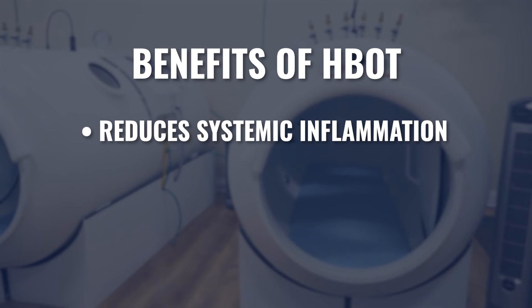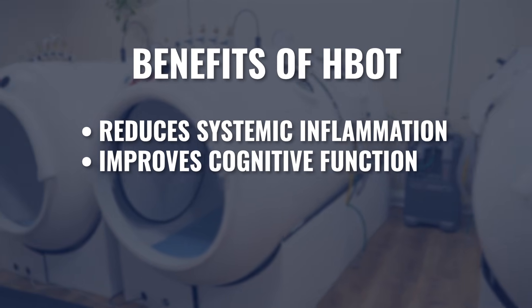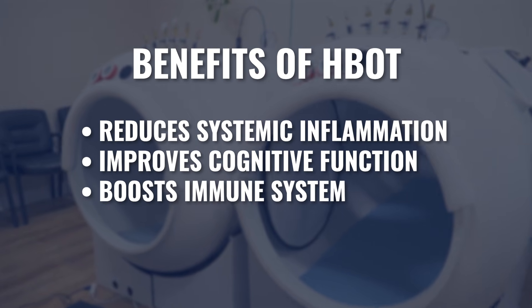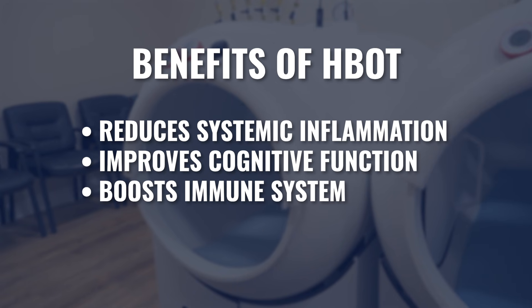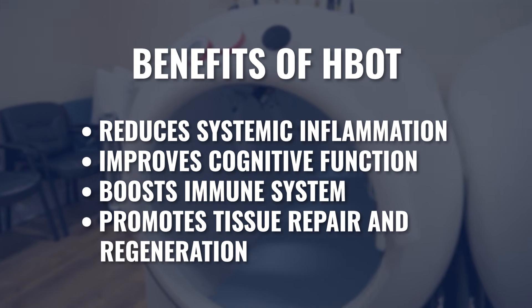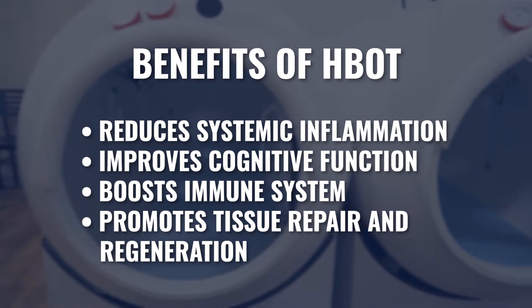In addition to using oxygen for energy purposes, hyperbaric also has a multitude of mechanisms of action consistent no matter who's using the chamber or what they're utilizing the chamber for. We know that hyperbaric helps to reduce systemic inflammation, improves cognitive performance and cognitive function, increases immune system activation and helps us fight infection, and has a tissue repair and tissue regenerative quality to help us heal and repair from injuries or surgeries, both acute or chronic.